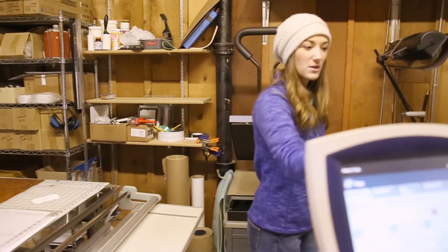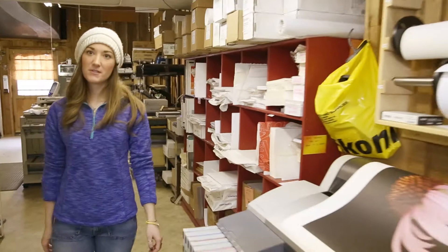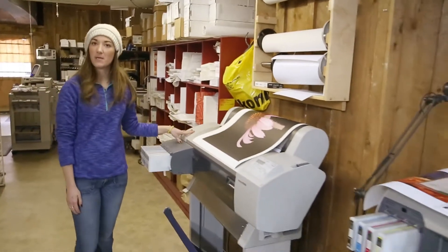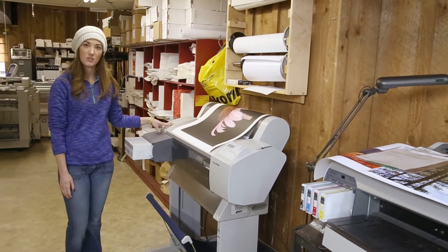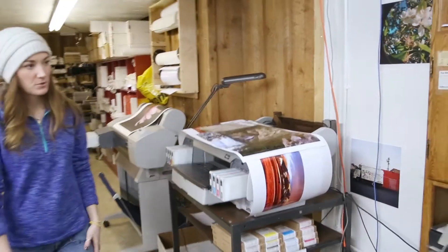And then we do cards and books on this machine. This is one of our inkjet printers. We have several kinds of papers, including canvas. We go 24 inches wide and as long as you need.